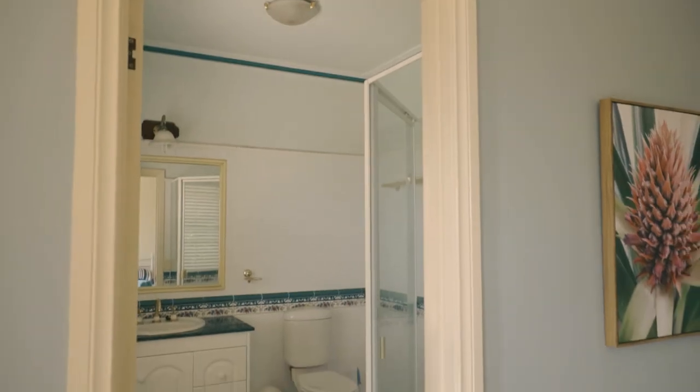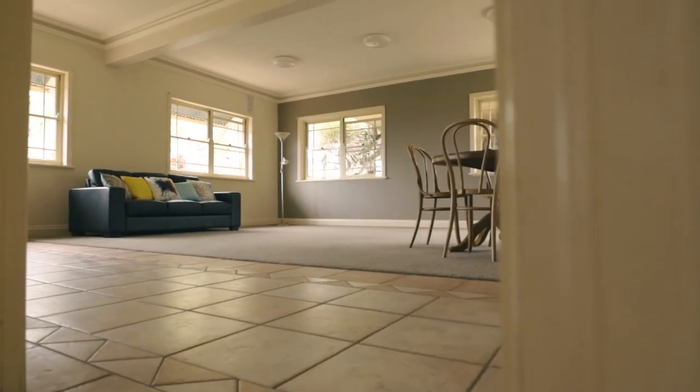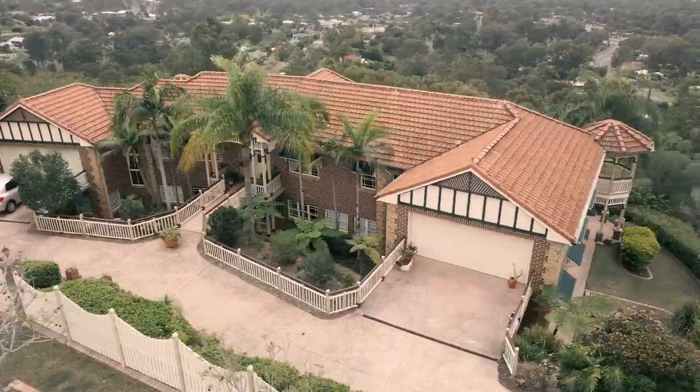Four bedrooms help fill this lower level home with generous living spaces, office areas and rumpus rooms. Any family will appreciate the warmth and happiness it displays throughout, all while surrendering privacy.